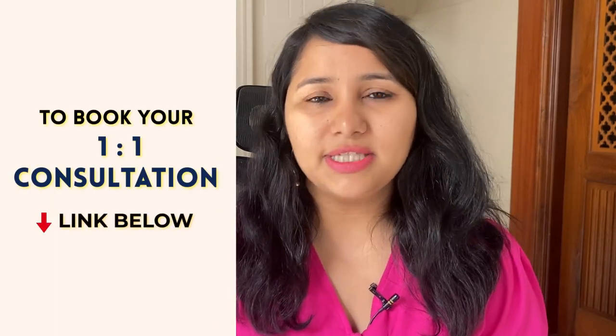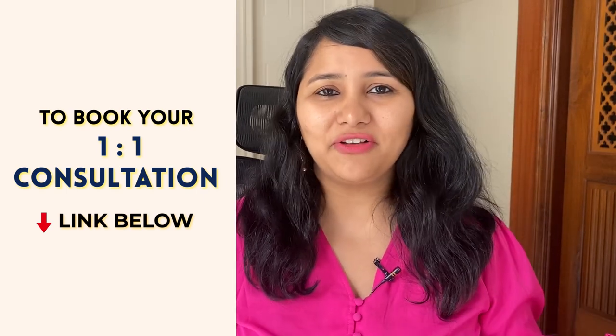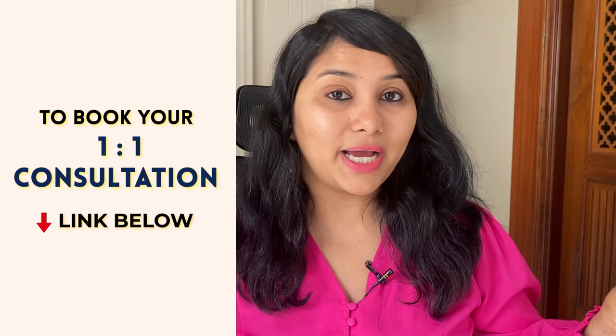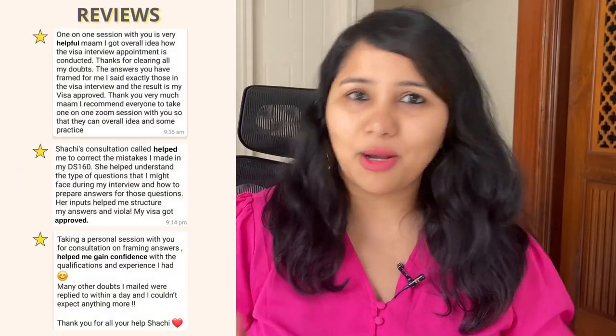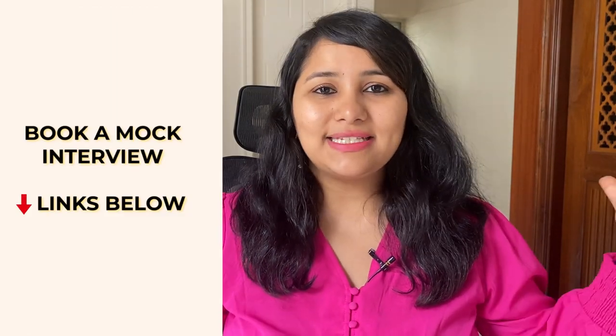The third way you can prepare with me is by taking a single session — either a one-to-one answer structuring session or a mock session. These are 45-minute sessions but they are power-packed. We make sure to take all the details of your profile upfront, well before the session, so that we are completely ready to help you. All the details are in the description box below. We also have a bunch of free PDF downloads that are going to help you in your preparation, so please make sure to download all of these and keep them handy.